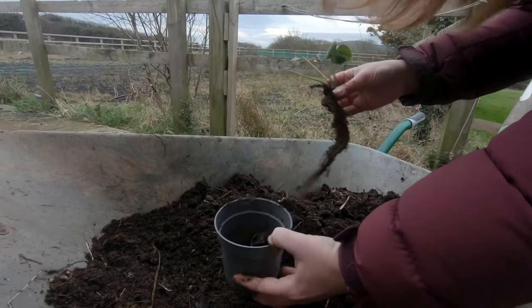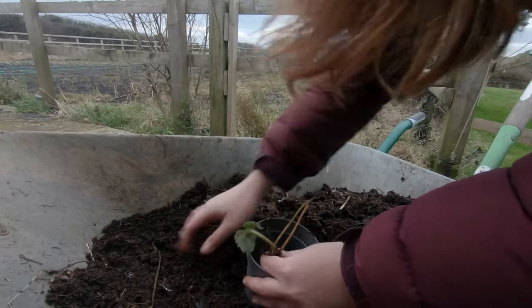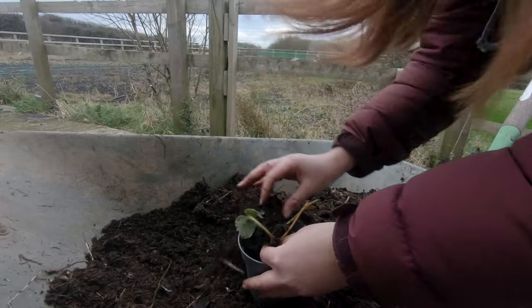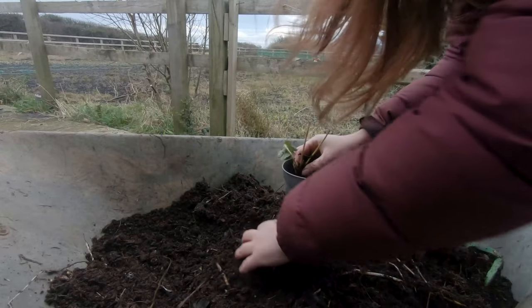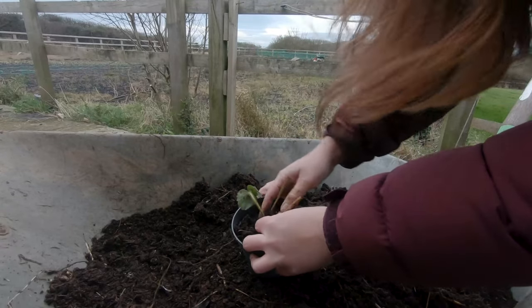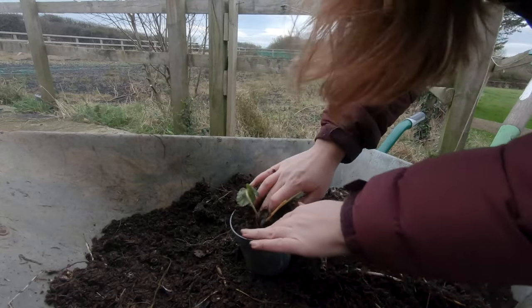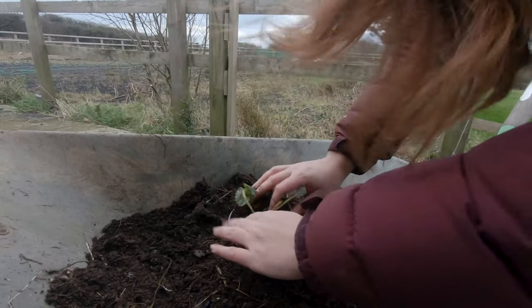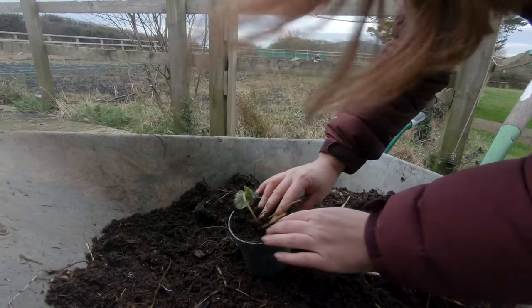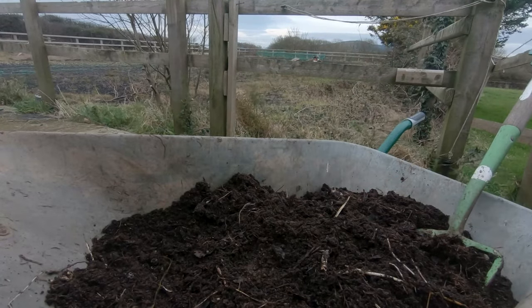In an ideal world I should have soaked these first before planting them up — I didn't do that, but hey-ho. The important point I'm trying to show is that I'm keeping the crown — the part where the roots meet the stems — at soil level. I'm just holding that over the pot and then filling in the compost around the strawberry crown, keeping the roots under the soil and the crown just at soil level.